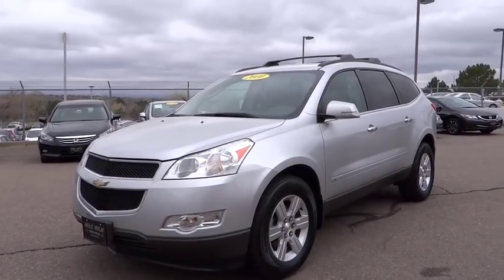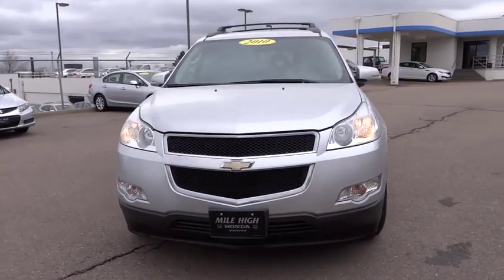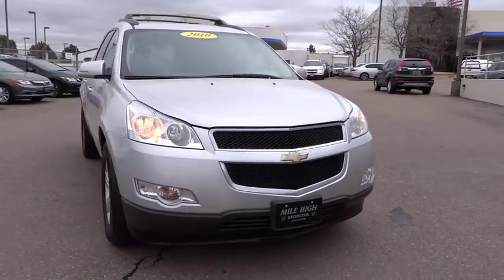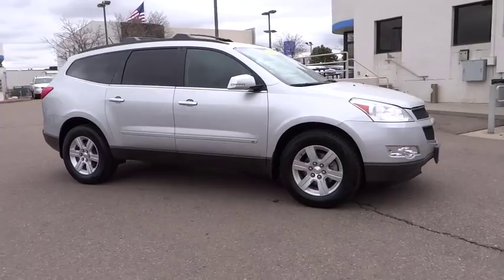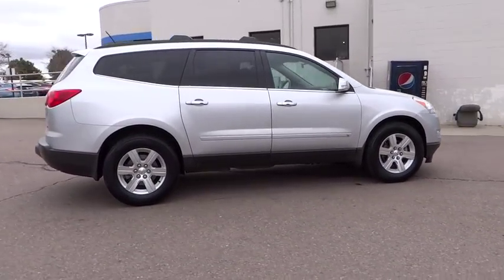2010 Chevy Traverse. The Chevy Traverse is more stylish than minivans and far more fuel and space efficient than truck-based SUVs. Crossovers like the Traverse are excellent family vehicles, priced below $20,000. This vehicle has less than 95,000 miles. Here are some of this vehicle's great options.